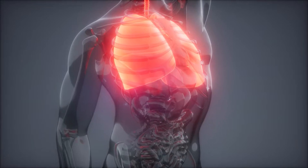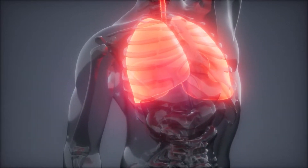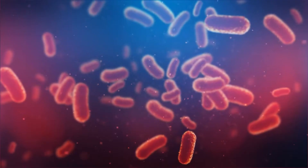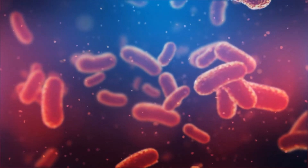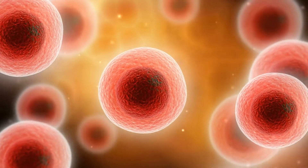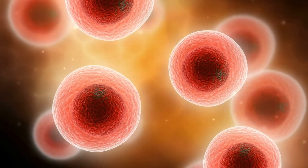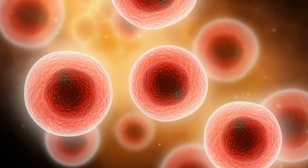High amounts of oxygen in the body cause the release of naturally occurring compounds, such as stem cells, which boost the healing process. It also aids in the fight against bacteria and illness in the body. It is usually used to speed up the healing of carbon monoxide poisoning, gangrene, and infections in which tissues are starved for oxygen.